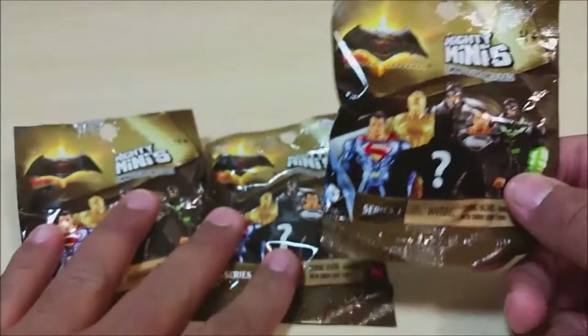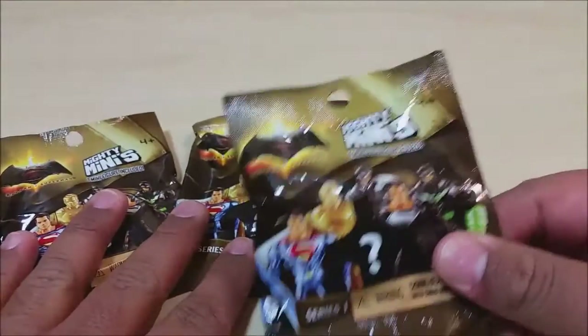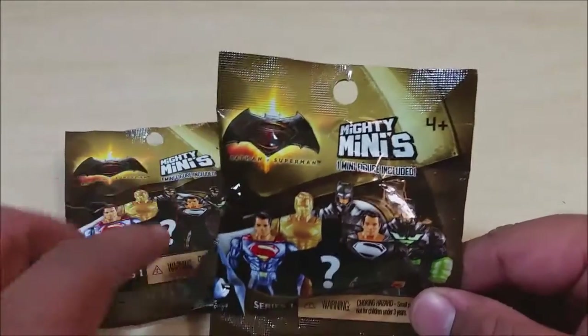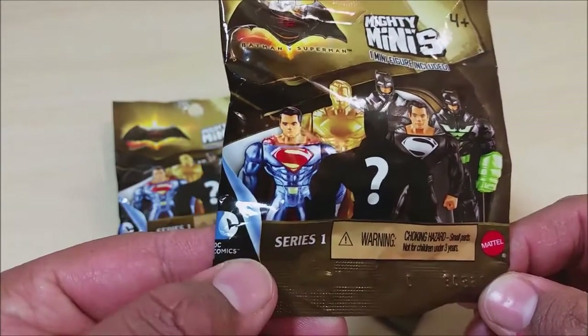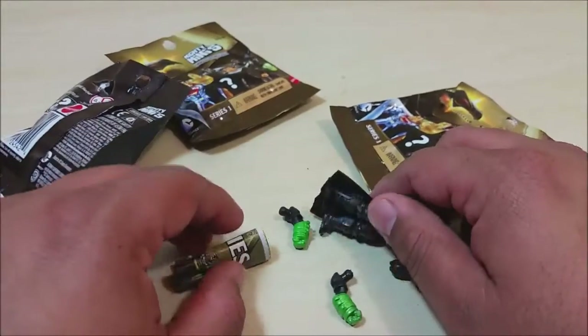I was only able to find three because they were pretty much sold out. I only found two in the box and one was under another toy — go figure. So let's get cracking and see what we get. Let's get a quick close-up of the bag — these are by DC Comics, by Mattel. The first figure we get is...